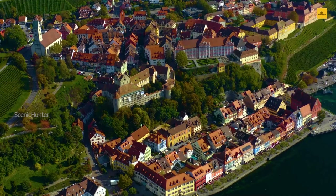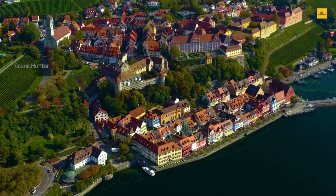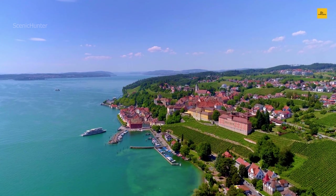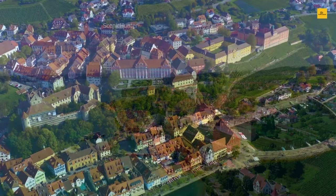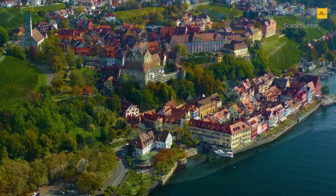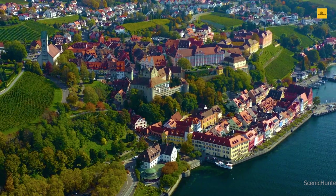Number 11: Meersburg. Nestled on the serene shores of Lake Constance, Meersburg welcomes you to its idyllic embrace. With its cobbled streets and half-timbered houses, this picturesque town feels like a journey back in time. Begin your exploration by strolling along the promenade, where the tranquil waters of the lake stretch as far as the eye can see. Meersburg Castle, perched atop a hill, offers breathtaking panoramic views and a glimpse into the town's rich history. Take the chance to explore the medieval old town, where charming boutiques and cozy cafés await.